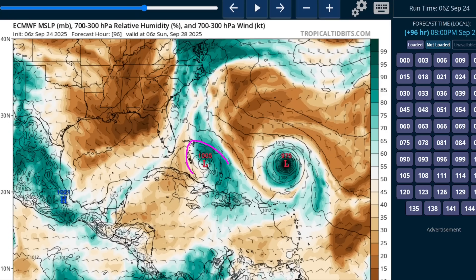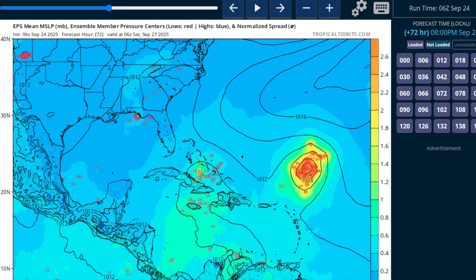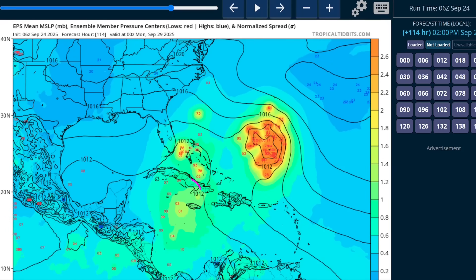Most models agree that the bulk of the energy associated with the system will stay north of the Caribbean. There have been a couple of hints that the southern side could become more amplified — if you look at the European ensemble showing the potential locations of the wave, some members start developing a closed low in the Bahamas, but you'll also see one or two members show an amplification to the south of Cuba as well.